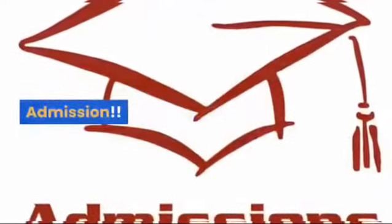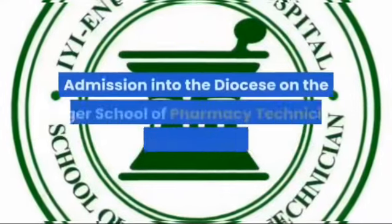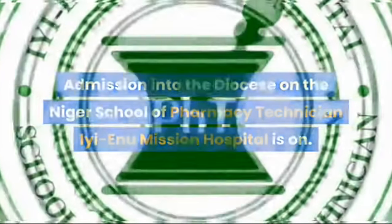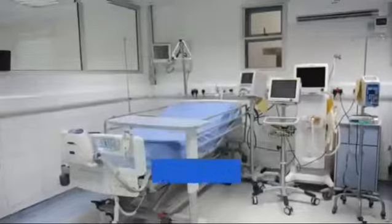Dear ladies and gentlemen, I bring good news. Admission into the Diocese on the Niger School of Pharmacy Technician at Eenu Mission Hospital is now open. The School of Pharmacy Technician is an accredited tertiary institution.